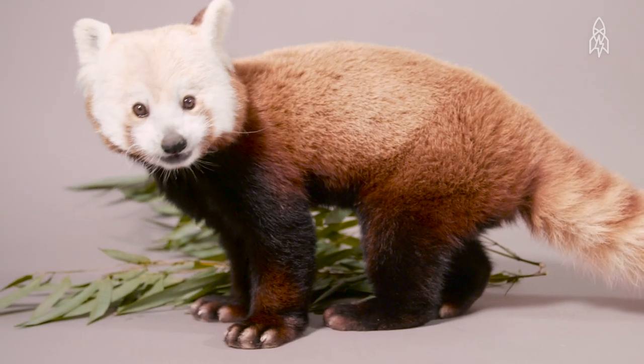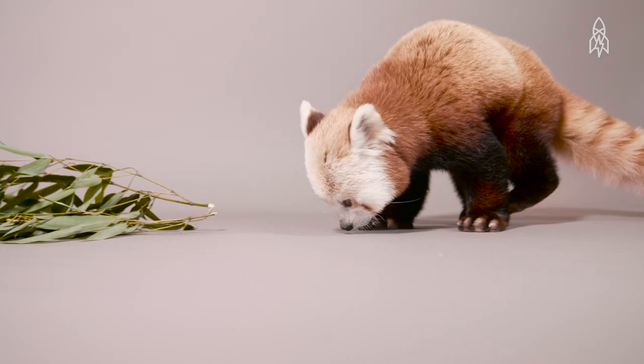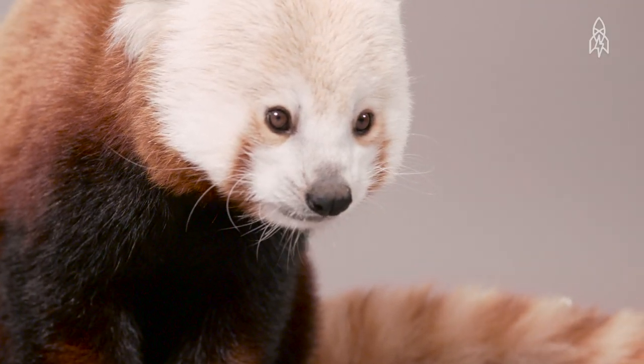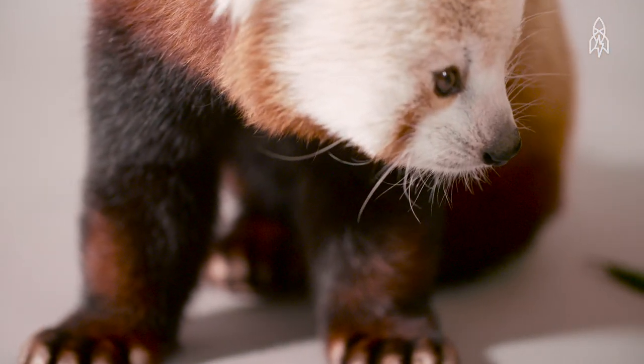This is Wicket, a red panda. At 10 years old, Wicket is a fully grown male, with a height of just over 2 feet, or slightly larger than your average house cat. As cute as he is, his population has decreased dramatically, with less than 10,000 left in the wild.